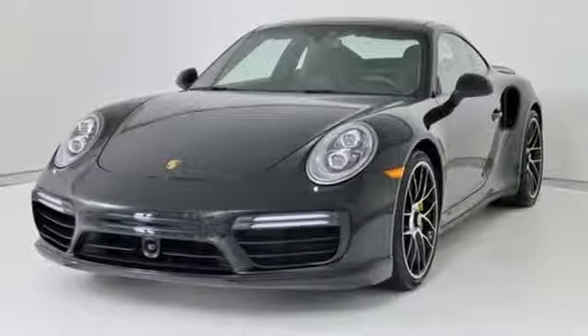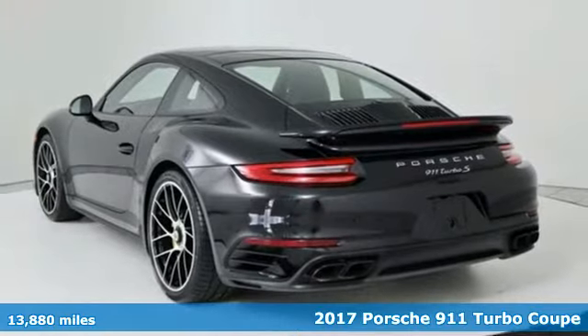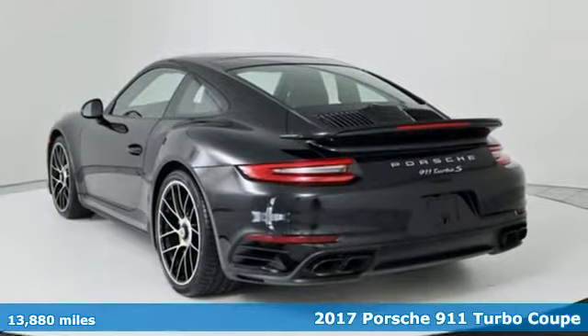It's a 2017 Porsche 911. There's no substitute for a Porsche. It's equipped for all your driving needs and wants.